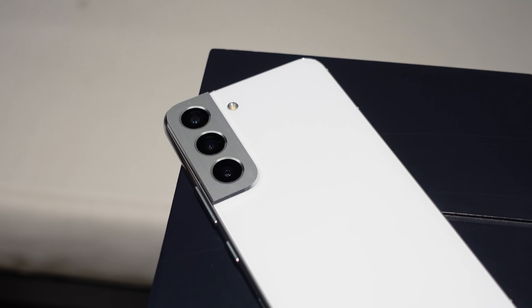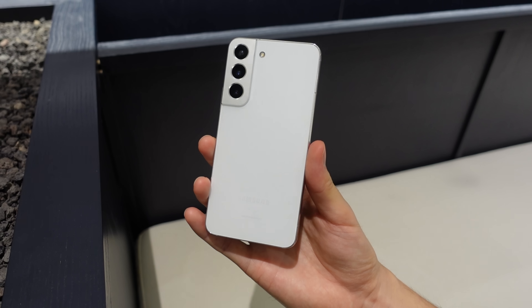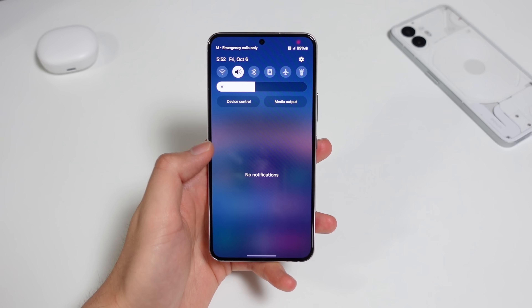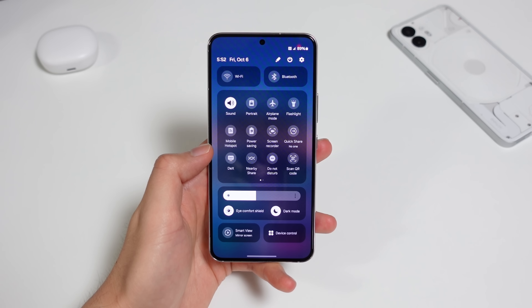Once I have the final release, I'll be daily driving this phone again for an almost two-year revisited video. If you're interested in that, make sure to subscribe and stay tuned. Let's get started with the biggest visual change, which is the quick settings, or the quick panel.